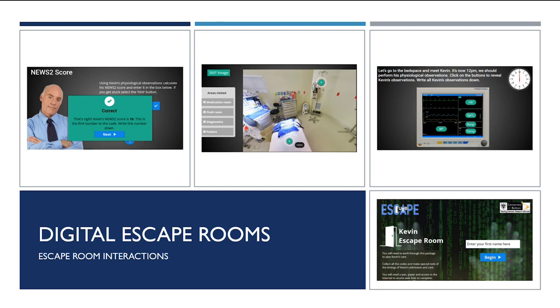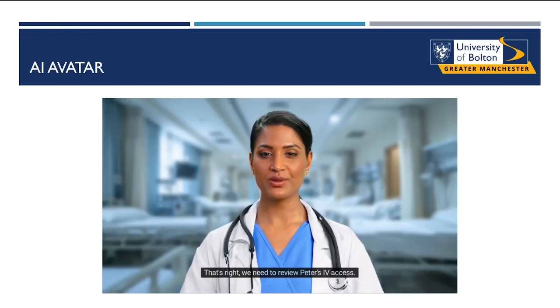One of the major developments recently is we've had access to a piece of software called Synthesia, where we've been able to incorporate AI avatars into the escape room. This is really exciting as it brings an added dimension of realism into the patient journey. The avatar we've called Sue acts as a mentor and guide — she functions as a hint button, where we used to have static hint pages. We now build the hints into the Sue avatar and she guides learners through the escape rooms. Learner feedback indicates they love this AI avatar; some actually think it's a real person, which just adds that added realism.